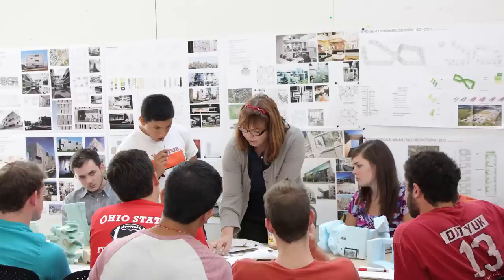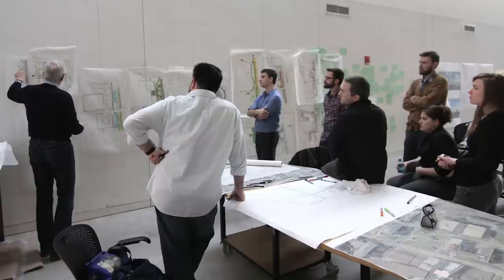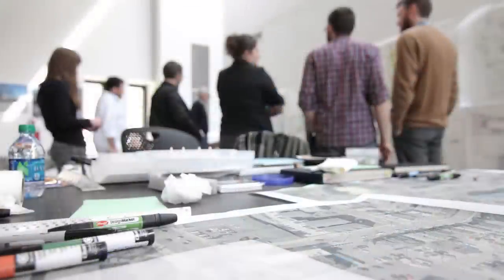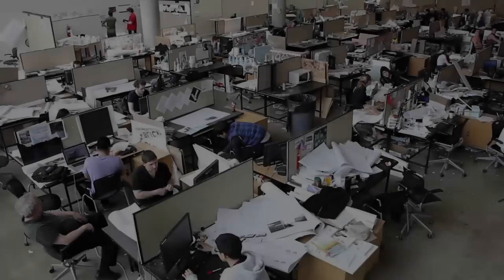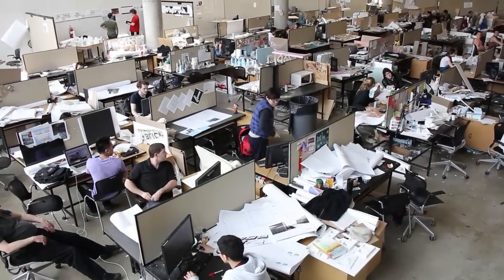The professors all run studio kind of differently. Some of them will spend the entire studio time sitting up at a table with everyone sitting around showing what work they have and everyone talking about it together. The critiques you get are not only just one-on-one critiques with you and your professor, but we also have group pin-ups where you get to see students' work that's also in your class.